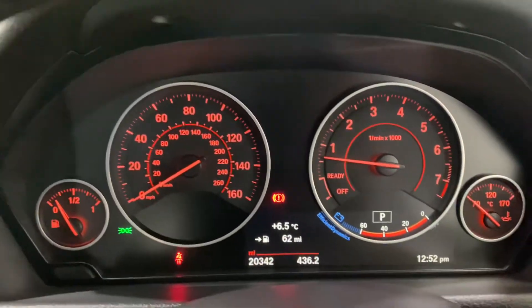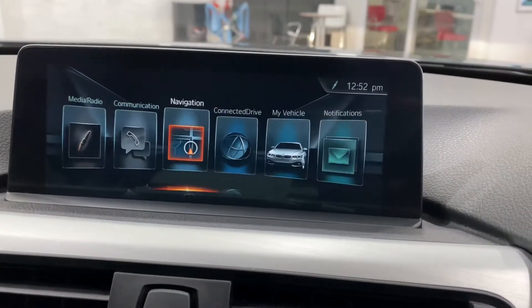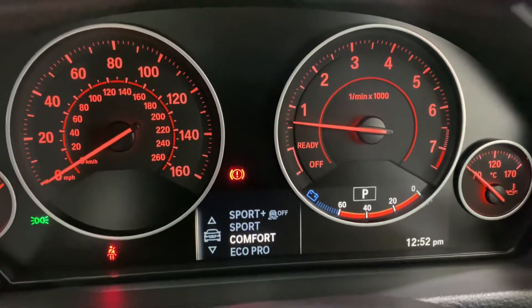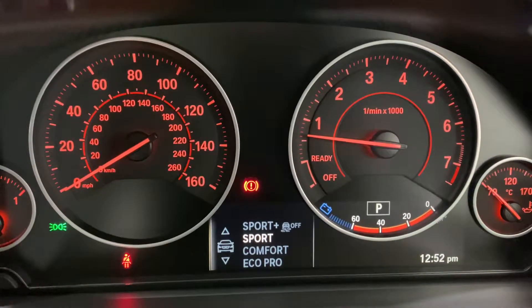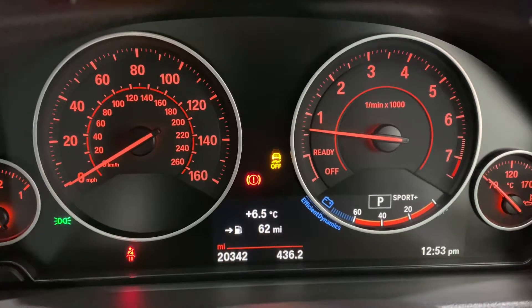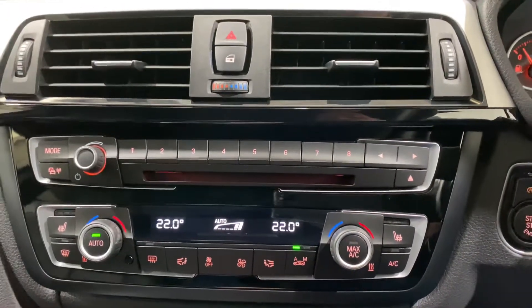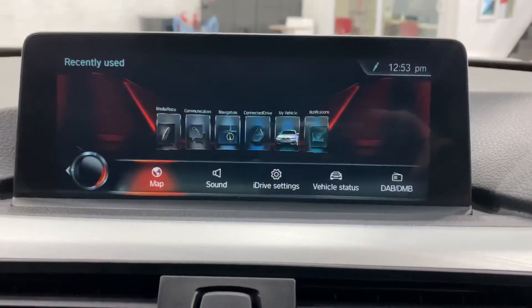20,342 miles. Using the Eco button down here — Eco, Comfort, Sport — you'll see the options available. In Eco or Comfort, this car will relax the suspension. As soon as we go into Sport or Sport Plus, it will stiffen the suspension and change the steering wheel sensitivity and the ECU for power delivery. Sport Plus turns off part of the traction control. A lot of cars have that button, but you need to have the adaptive suspension for it to actually change the suspension.